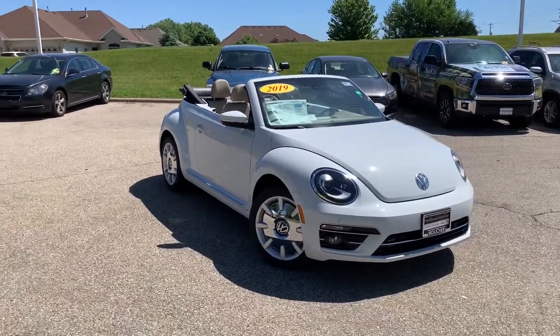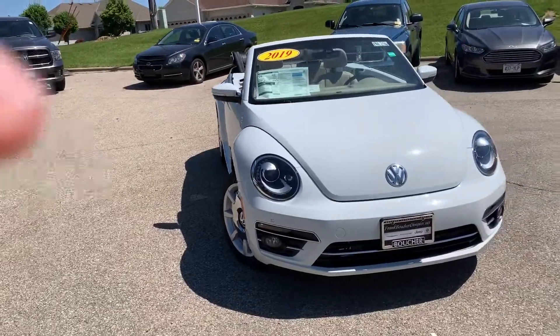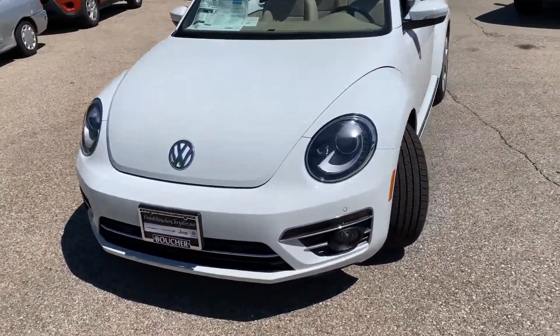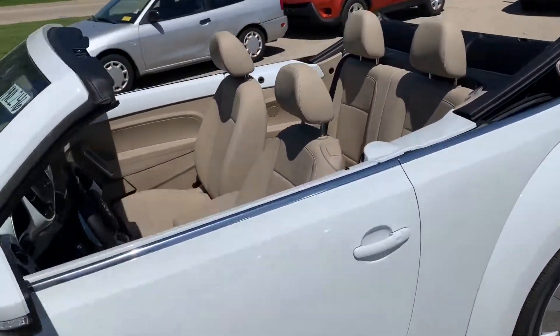Hi Mary, this is Cameron Cash from Frank Boucher Volkswagen in Janesville. I saw your request online for the Beetle. I'm just going to show you a quick video on this — it's the white Beetle with the nice beige interior that you talked about.